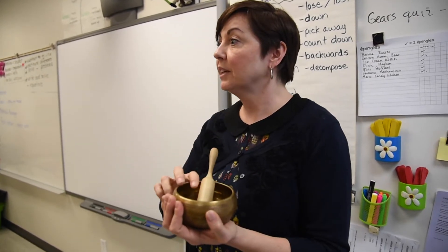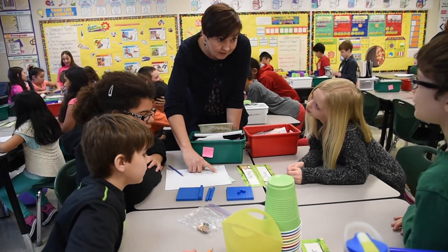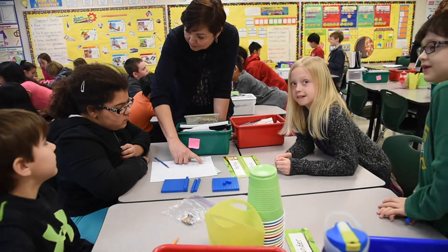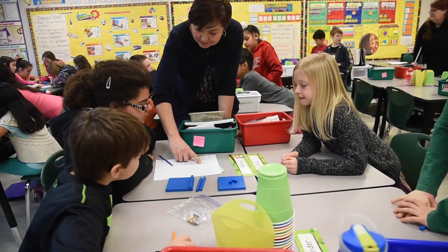Some of you are probably getting very close to finishing the first task, which is to find all of those numbers and put them in order from least to greatest. The second task is going to be to create a number line of those items.